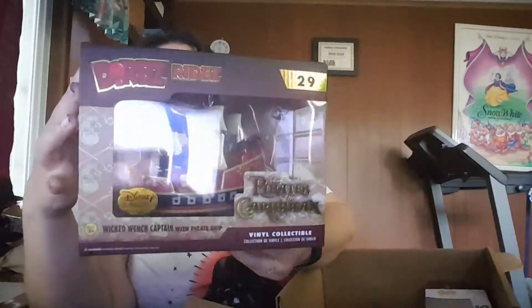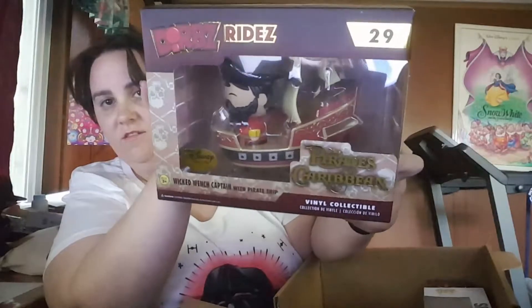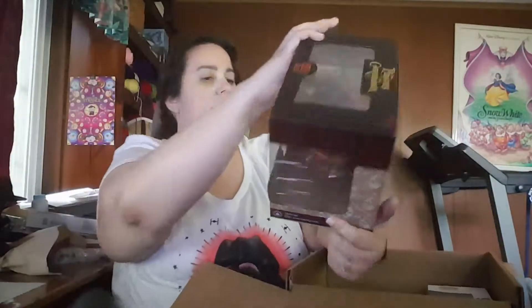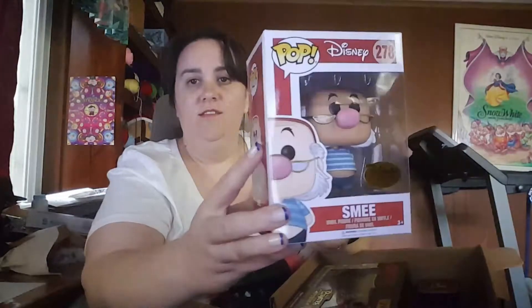Pirates of the Caribbean. I don't like Dorbz, personally. I think that they're... I don't know, they're kind of cheesy and lame looking, but I do like Pops.